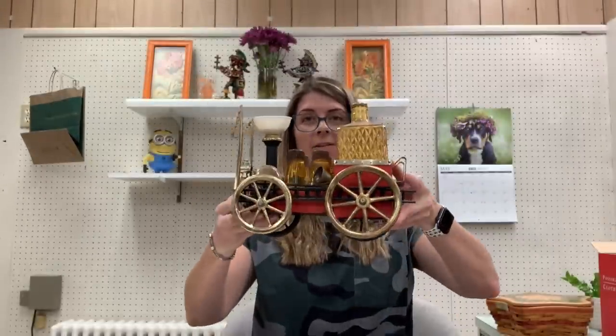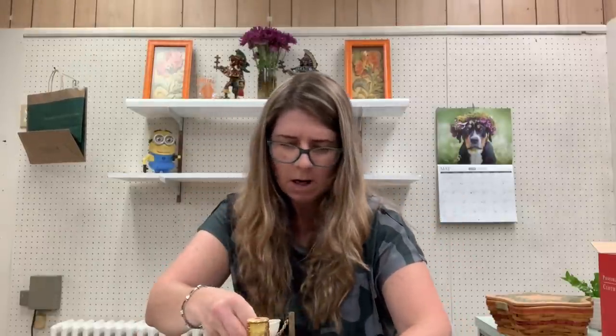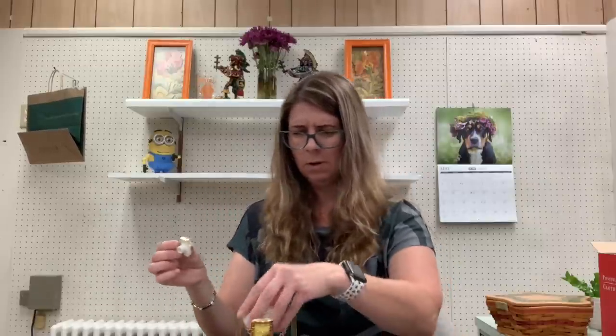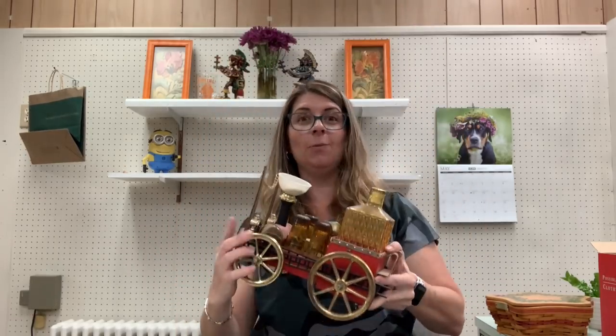I got this bar set — it's like a fire truck. It has a pour inside of it, and I think it's supposed to be musical. It could be missing something. It winds up on the bottom, and then when you lift the bottle, it should play something. And it works! I've sold something similar in the past for a good amount of money. I paid $5, so I figured I'd give it a shot. We'll see what this brings — weird bar crap, I always have to pick it up.